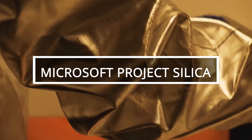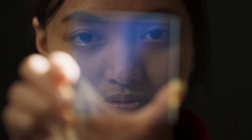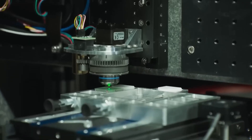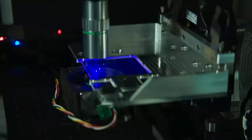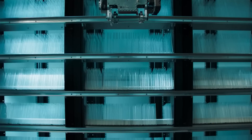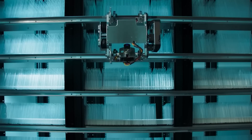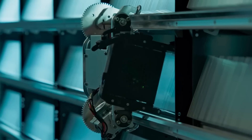Project Silica by Microsoft stores data in quartz glass wafers, defying science fiction stereotypes. A small 75 x 75 x 2 mm quartz plate can hold 75.6 gigabytes of data, with laser-created 3D patterns. The system, utilizing AI algorithms, ensures durability against scratches, magnetic fields, and boiling. Microsoft envisions using these plates in the cloud, highlighting their long-lasting data storage potential of approximately 10,000 years.